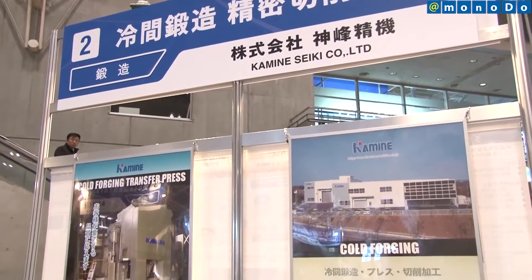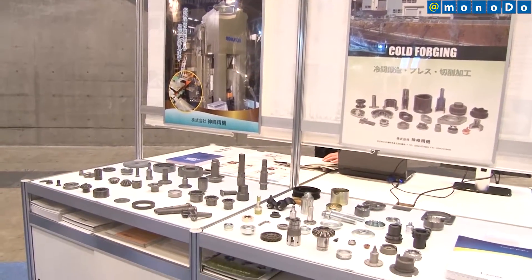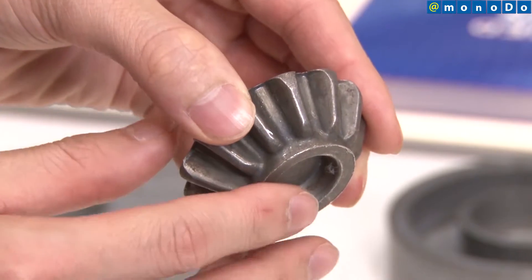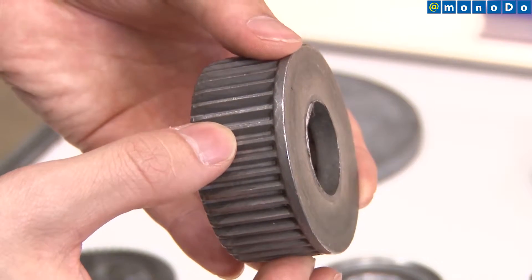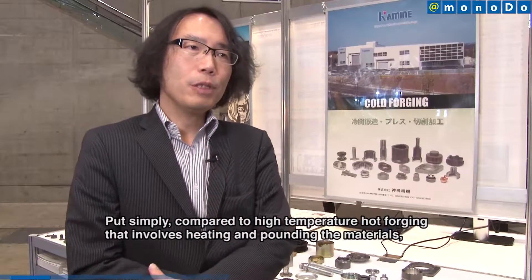At the Manufacturing Business Matching Fair, Kamine Seiki exhibited technology for manufacturing high-quality, low-cost vehicle transmission equipment — so-called differential gears — and other components using net-shaped technology that is now being developed through governmental support.